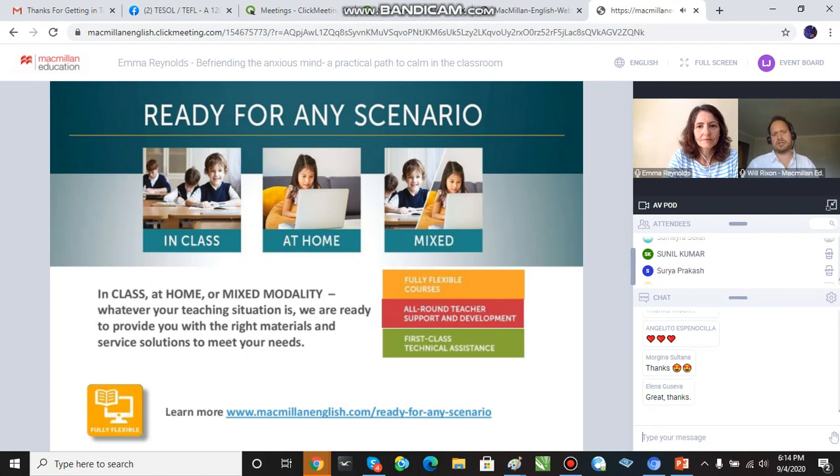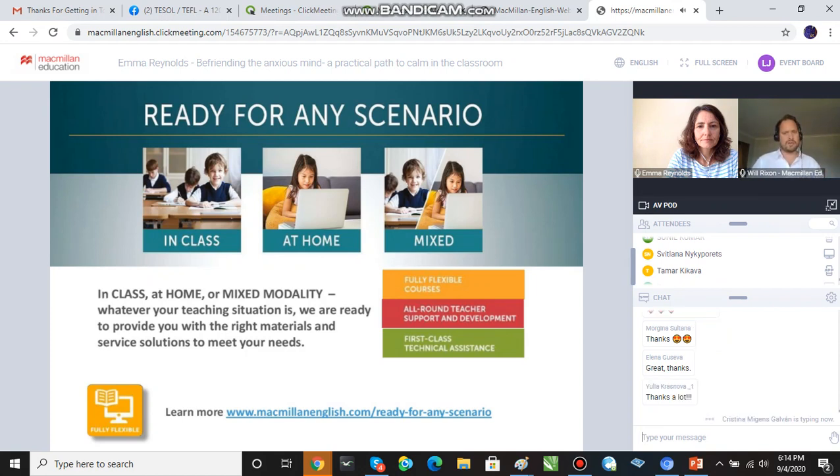On top of that we've also got the teacher support and development packs. Earlier this year, in reaction to the Covid crisis and the lockdown and the changes that everyone went through, we've also got our distance teaching and learning hub. So please still go there — it's all still there for you. If you need a quick booster just to remind yourself of the tools you've got available and the skills that you might need to develop to use them.